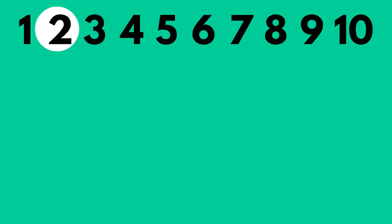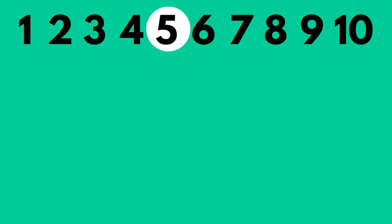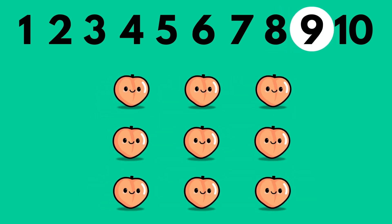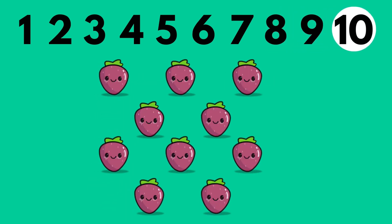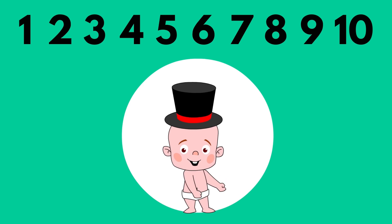One, two, three, four, five, six, seven, eight, nine, ten. Congratulations, you have learnt numbers!